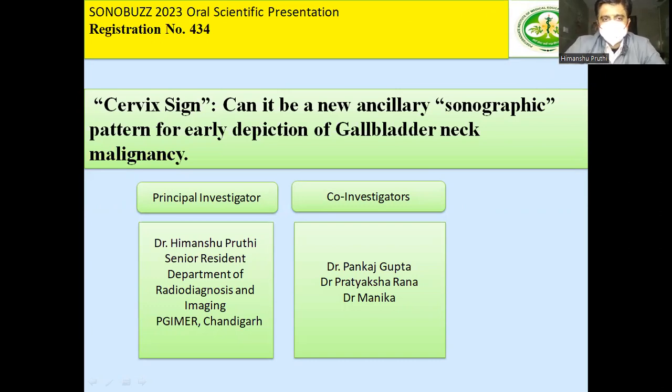The topic of my presentation is the Cervix Sign — can it be a new ancillary sonographic pattern for early depiction of gallbladder neck malignancies?